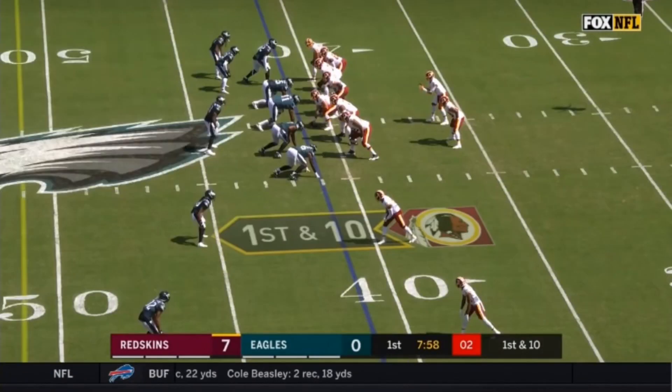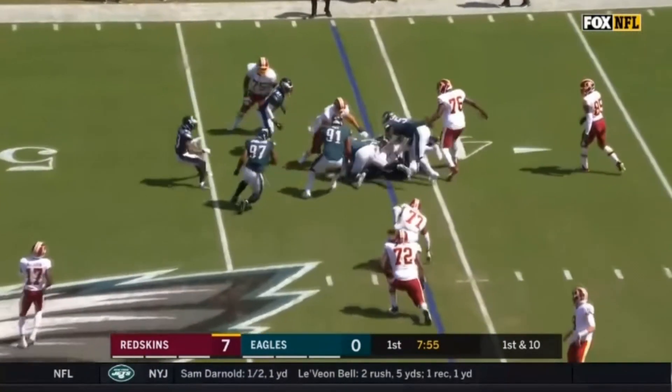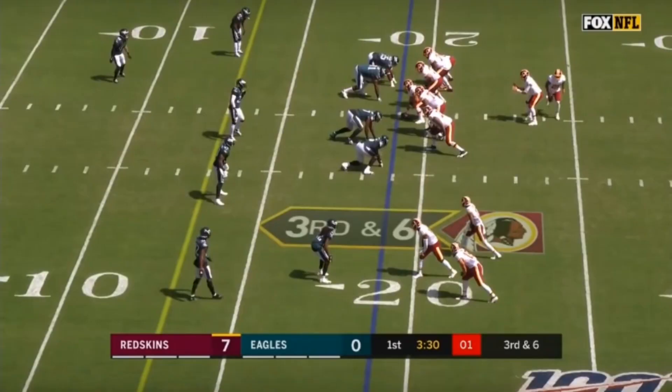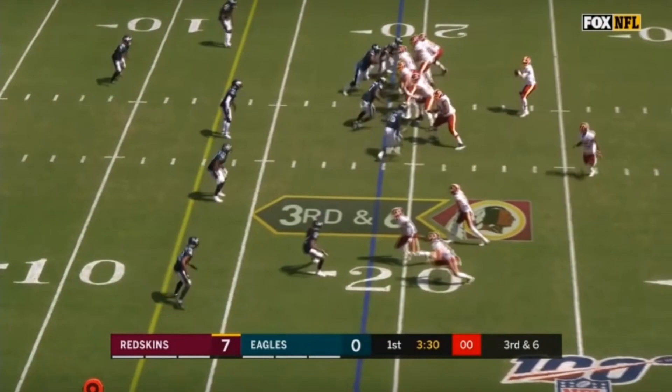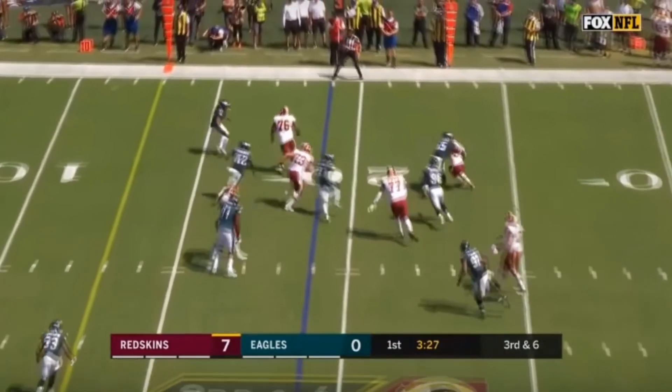On another play, Graham is lined up in a 4i technique — inside shaded of the right tackle. The Redskins go with an off-tackle run, pulling the center and the right guard to the outside. The right tackle's job is to seal block Graham, but he doesn't allow it — good engage, good disengage, nice tackle. Then on a tight end screen, Graham engages Vernon Davis and immediately recognizes the screen, comes off, and makes a good tackle for loss.